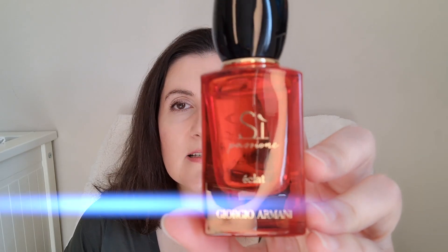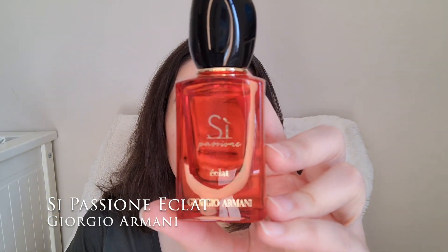The first one I have here is the new flanker of Si Passione — this is Si Passione Eclat from Giorgio Armani. I'm not a fan of the Si Passione range in general, so I bought this one only to review it. This is a rosy, musky version of the Si Passione. I do prefer it to the original one, but it does not perform very well — it doesn't last long or project much. So for me this is not the best flanker. It's an okay, lovely fragrance, but I can't see myself wearing this one.